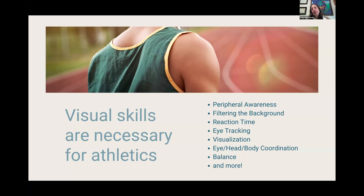We're going to be talking about peripheral awareness, how you filter out unnecessary background noises and sights and movements, reaction time, being able to track a target, visualization in your mind, coordinating your eye, head, and body, and balancing. Those are skills and they've got to be built — and they can be built.